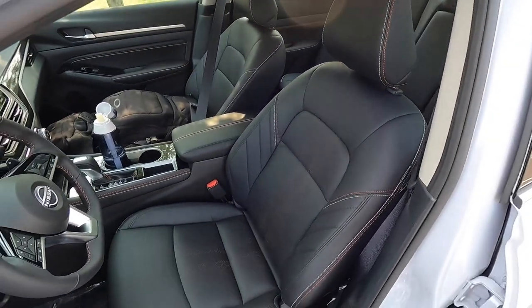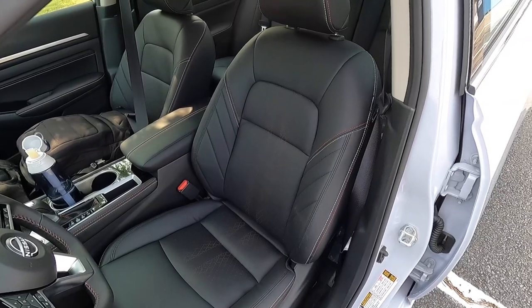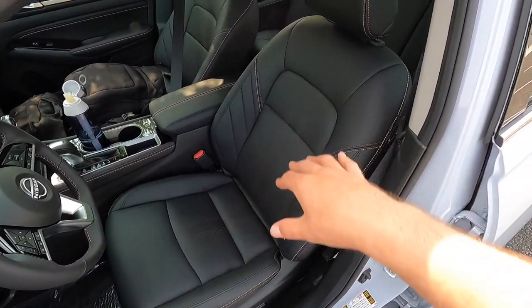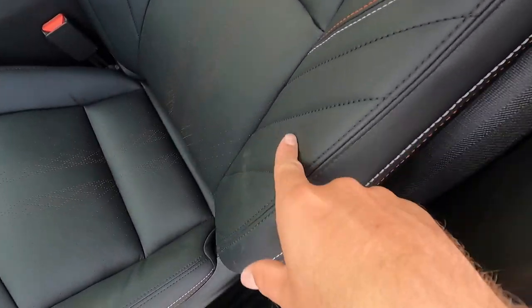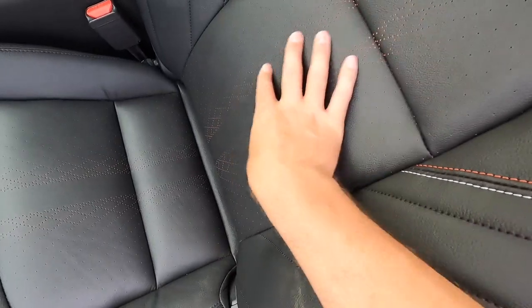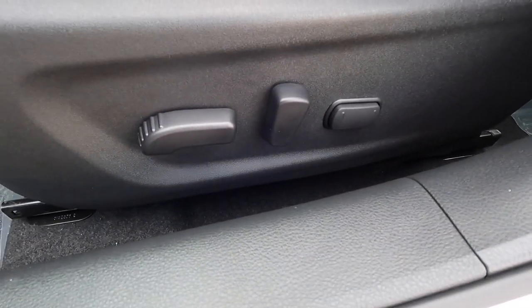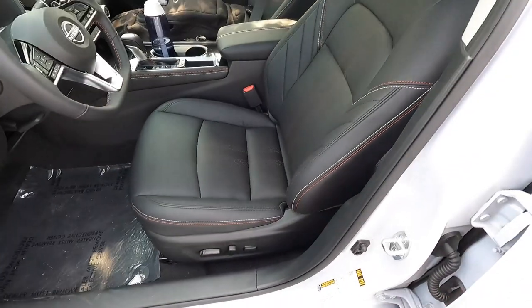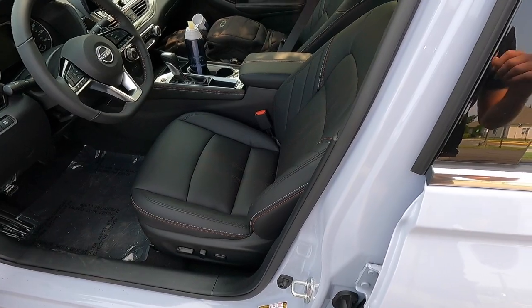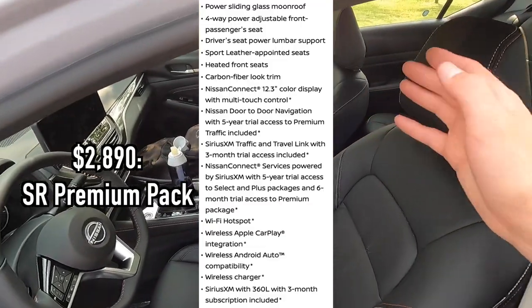The driver's seat is very, very comfortable with very nice bolstering. I think even if you were around 200 pounds you'd still be very comfortable. You get accent stitching and accenting down the center of the seat. Those are your eight-way power driver's seat controls, and then a two-way lumbar to the right — the lumbar comes as part of the $2,890 SR premium package. That package also includes a four-way power front passenger seat.